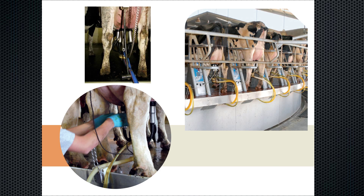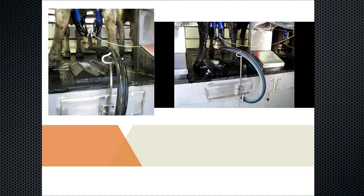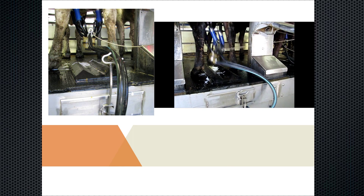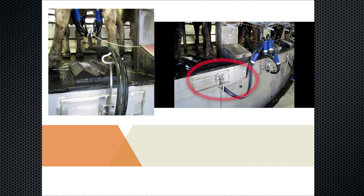Here's one on a rotary parlor that a guy developed — very simple to operate. It's air-operated, so a second before the unit is ready to detach, that arm drops out of the way and the unit detaches. It's very easy to milk these cows and support the claw on this rotary parlor. Time is important and keeping it simple is very important when it comes to that.